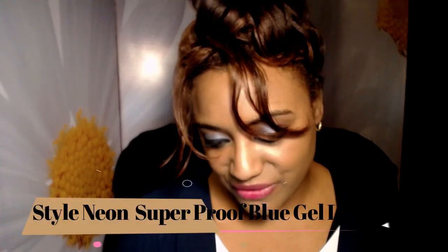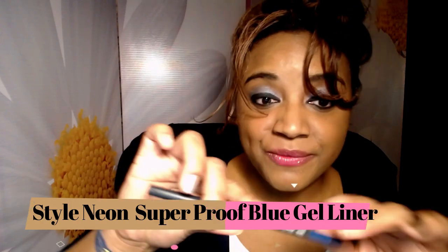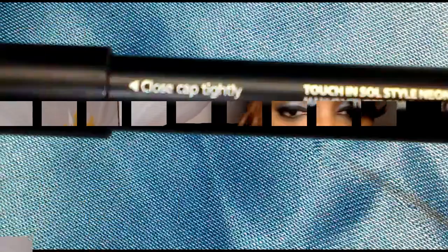I have the Start On Neon Super Proof Gel Liner by Touch In Sol in blue. However it dried out on me — I think I only got to use it a few times before it became completely rock hard in about two weeks. Such a waste of money since I only got to use it a few times.